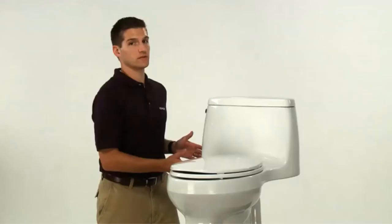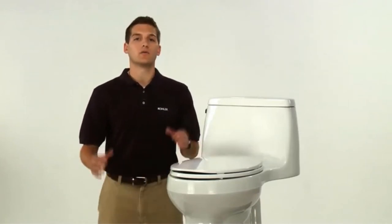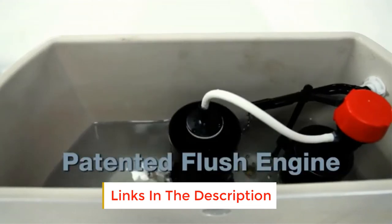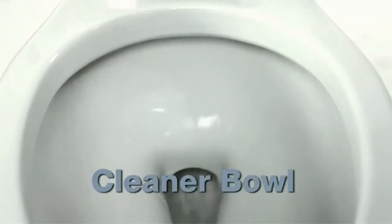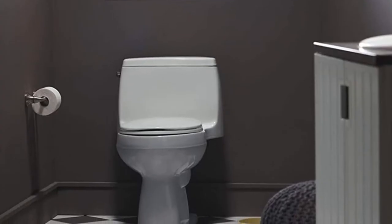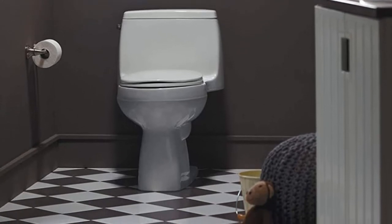Its elongated bowl complements the compact build as it is narrow enough to save a considerable amount of space. Even with the narrow bowl, the toilet seat remains quite comfortable. The flush design relies on gravity, which reduces the amount of water used as well as instances when you need a plunger to unblock the toilet. This technology ensures everything goes down the drain in a single flush, with the tank and trapway built to create a strong siphon and aid flushing.